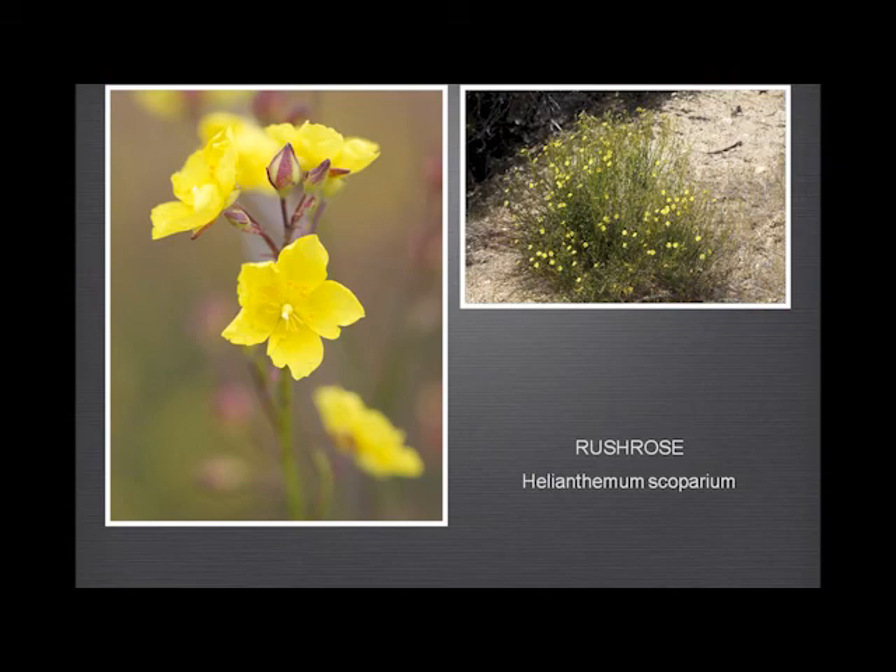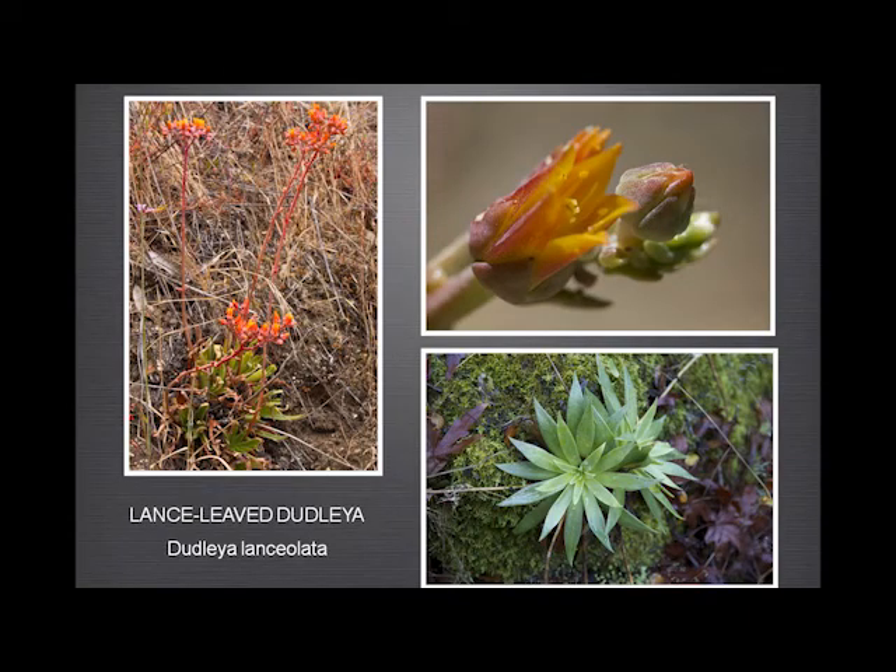The lanceleaf dudleya is far and away the most common dudleya we have in Garland Ranch. I don't know whether we have Dudleya cymosa, but this is the most common one, with very much taller stems — 12 to 15 inches long.